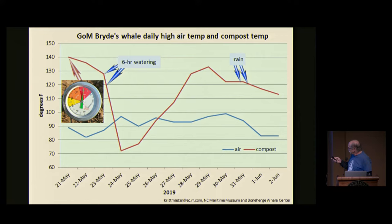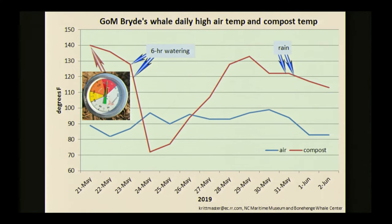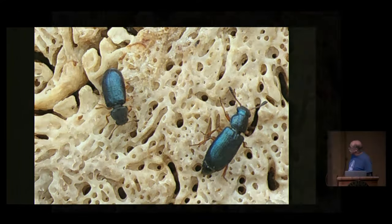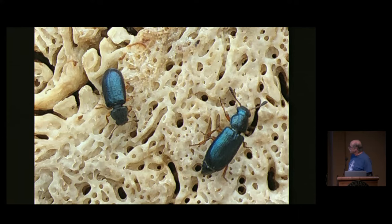We installed thermometers in various places to monitor the compost temperature over time — shown in red — and the air temperature over time in blue. We kept track of when water was applied, either by watering or rain. These native beetles are shown here on bone, and lots of them found their way into the compost pile. We were glad to see them — they're very effective at gently getting flesh off bone.